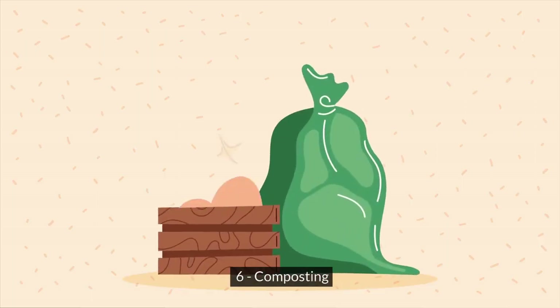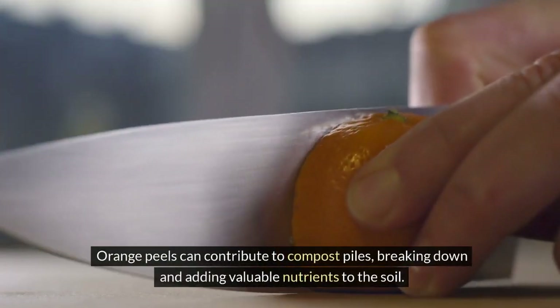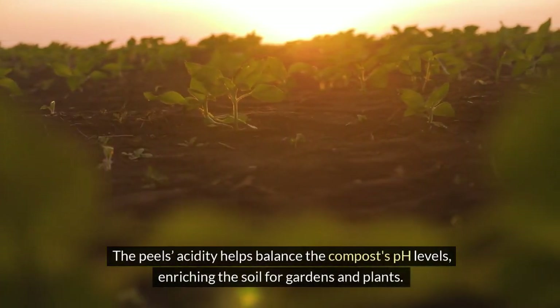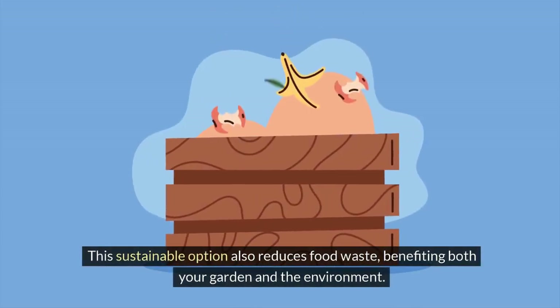6. Composting. Orange peels can contribute to compost piles, breaking down and adding valuable nutrients to the soil. The peel's acidity helps balance the compost's pH levels, enriching the soil for gardens and plants. This sustainable option also reduces food waste, benefiting both your garden and the environment.